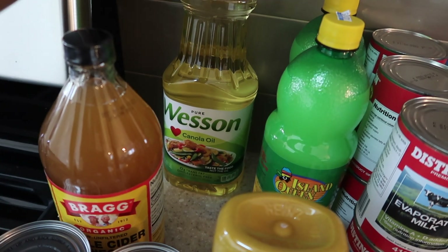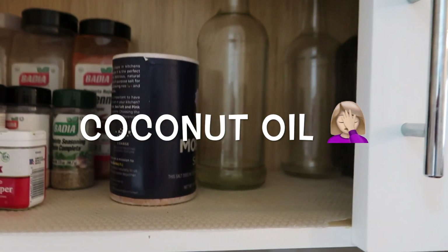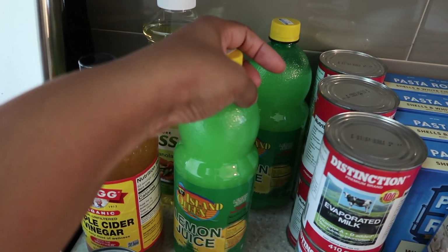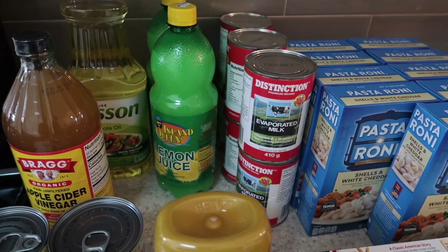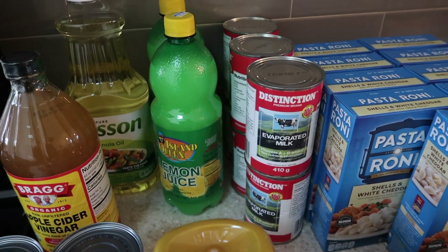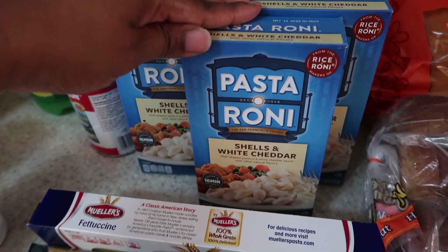We have canola oil — we normally get vegetable oil but I couldn't find it after going to numerous stores, so I got canola oil. We do have olive oil but it's pretty low. I got two bottles of lemon juice because I have a lot of meat to season. I got six cans of cream because one of the stores sells things wholesale or in bulk — the recipes I have this month need cream, and it's cheaper to buy in bulk.